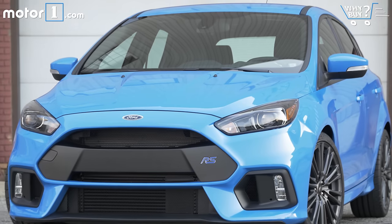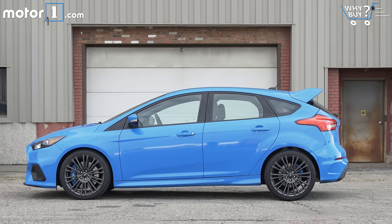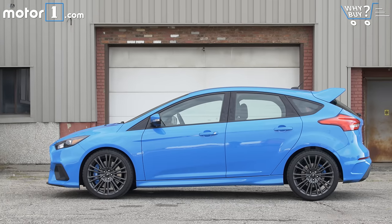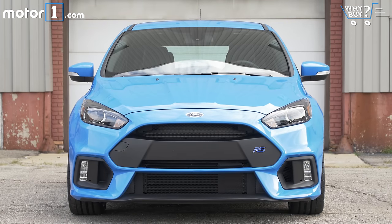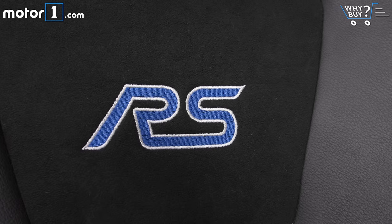This super limited edition car supposedly starts at $35,900, but if you're lucky enough to buy one, expect to pay at least the $40,255 that our tester stickers at. That pricing is entirely in line with the Golf R and WRX STI, for a car that's far more sought after right now.